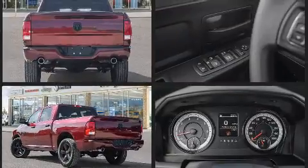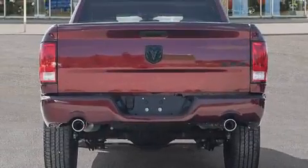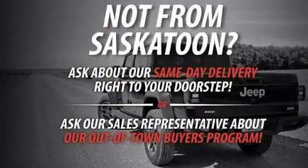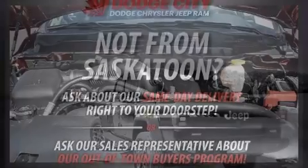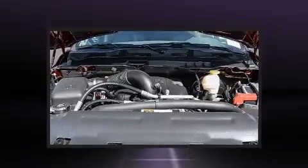This model accommodates six passengers comfortably and provides features such as a rear step bumper, an automatic dimming rear view mirror, heated seats, fully automatic headlights, power door mirrors and heated door mirrors, a trailer hitch, and air conditioning.